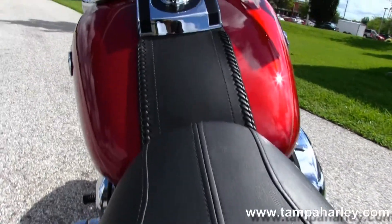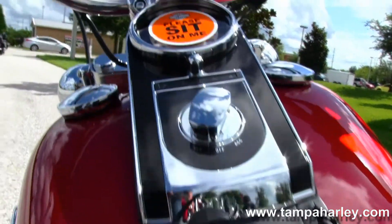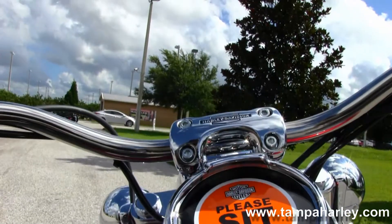Moving up to the two-piece seat with chrome luggage rack and grab rail. Up to the tank, it's got the chrome black and leather tank trim, and pullback style bars.